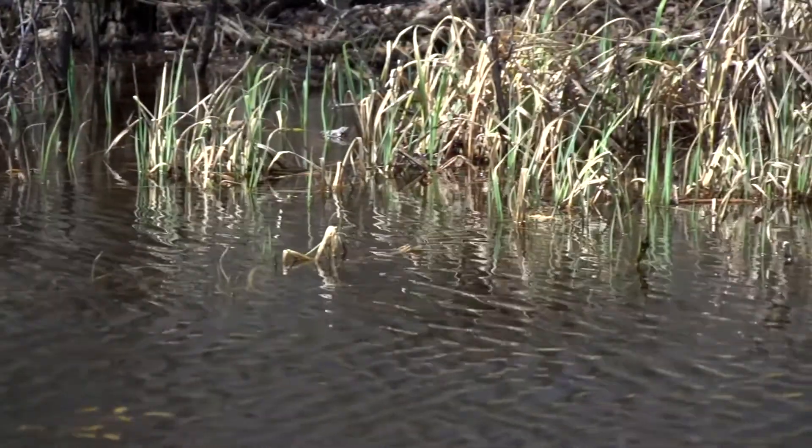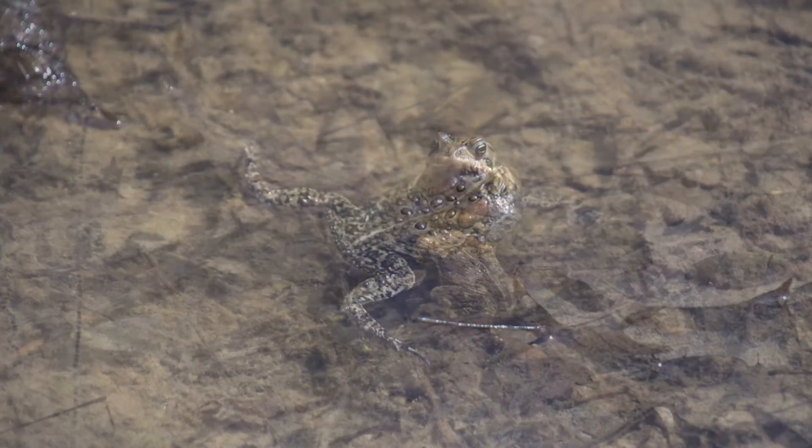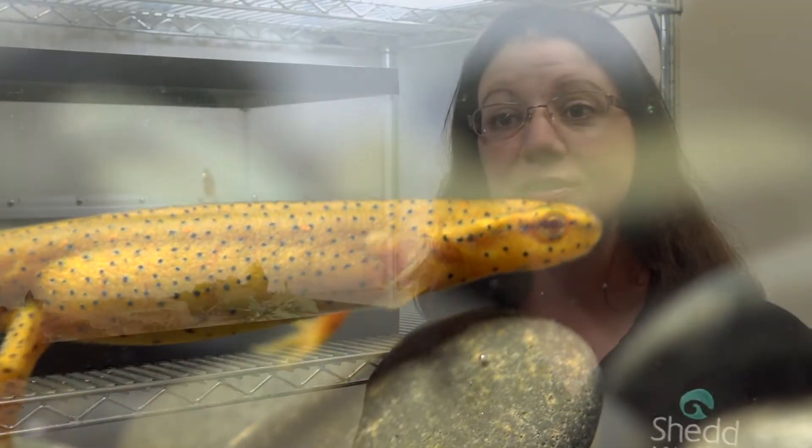We are all really excited about SHED's amphibian exhibit because amphibians are all around us. So many amphibians live right here in Illinois, but our guests rarely get to see them in their natural habitat. We will be able to show our guests up close and personal, face-to-face, the amphibians that might live in their own backyards.